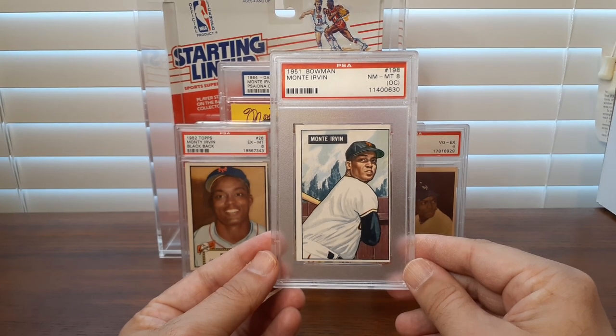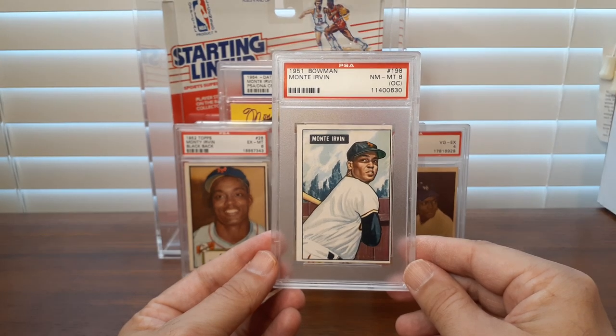Guys like Willie McCovey, Willie Mays, and Hank Aaron were all born here, not too far from where I'm at in Alabama.